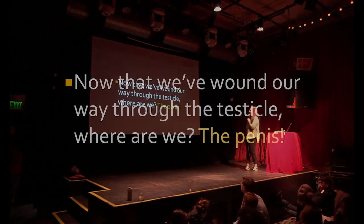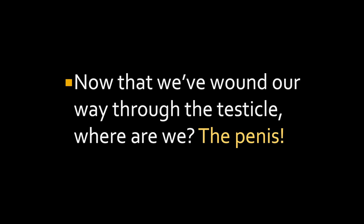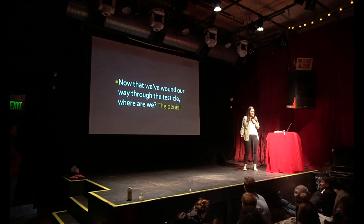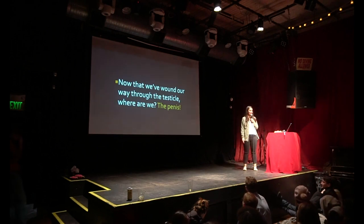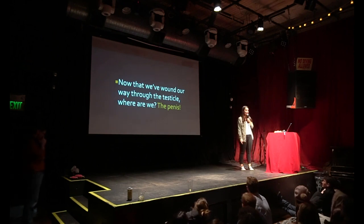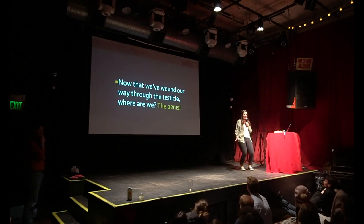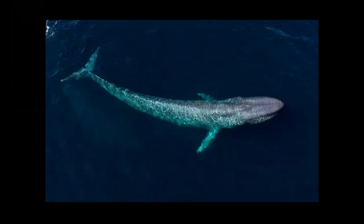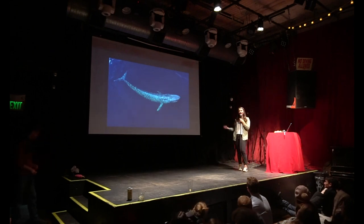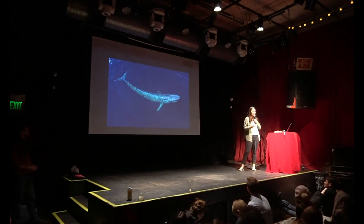Now that we've wound our way through the testicle, we're in the penis. We're going to shift a little bit and talk about some of the world's largest penises because that's fun. Does anyone have a guess what the largest penis in the world is? It's the blue whale. The blue whale does have the world's largest penis — it is gargantuan, but that's kind of expected for the world's largest animal to have ever existed on this planet.